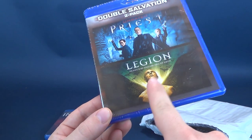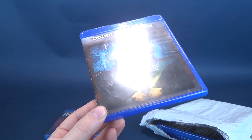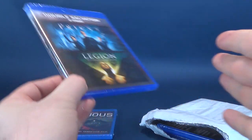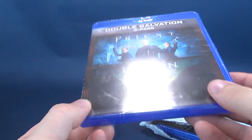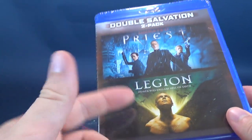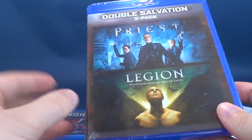Now that I'm thinking about it, I have actually seen Legion — I've seen both of these titles, just not squished together as this Paul Bettany sandwich. I rented Legion and I saw Priest in the theater. So getting a nice double pack is pretty cool.